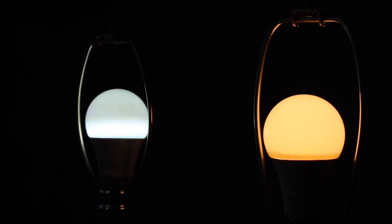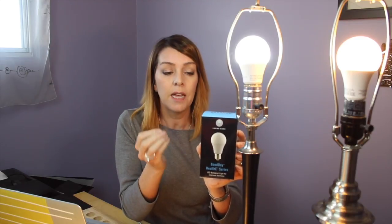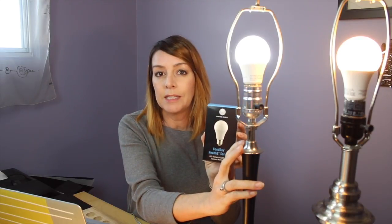That bluish cast is the Good Day bulb, and it's designed to give you that energized feeling by replicating light from the sun — that clear white light. You're going to want to use a bulb like this in something like your home office, by your desk, somewhere where you need to be productive and energized.